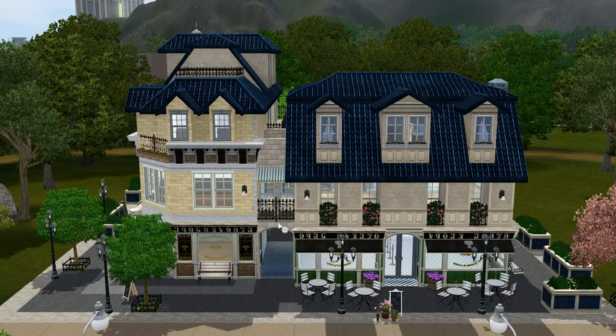Hey guys, it's Sparkly Simmer and welcome back to my channel. In this video, I'm going to be doing a review on the new set that came out April 3rd, 2014 on the Sims 3 store. I have been waiting for something like this to come out for so long. Now that it's here, I went ahead and purchased it, and I was so excited to do this review for you guys.